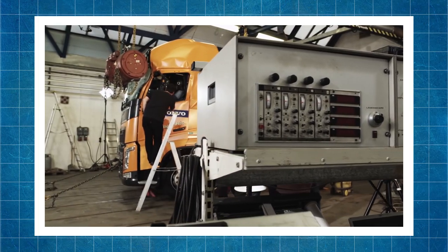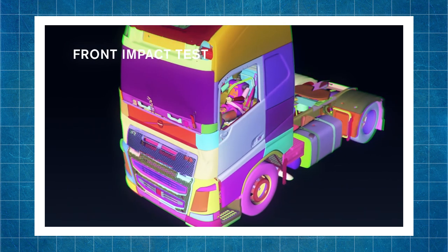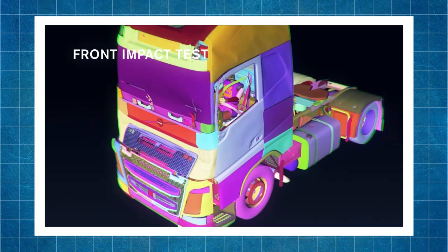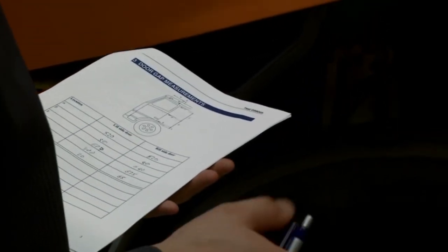Swedish body strength tests are the toughest in the world. One of these special Volvo tests is the so-called Swedish impact test. This test is solely the initiative of Volvo and is not regulated in any document on car safety.